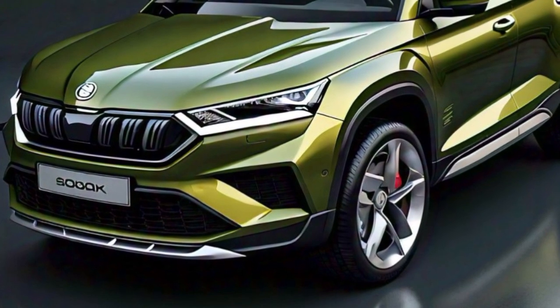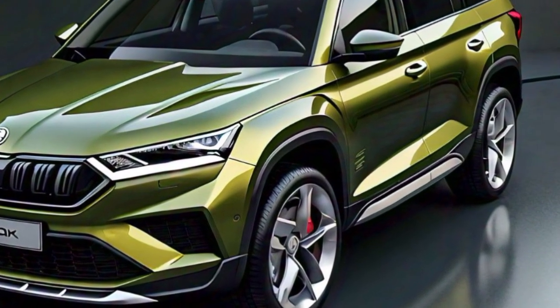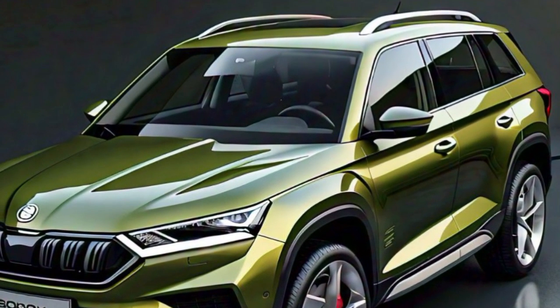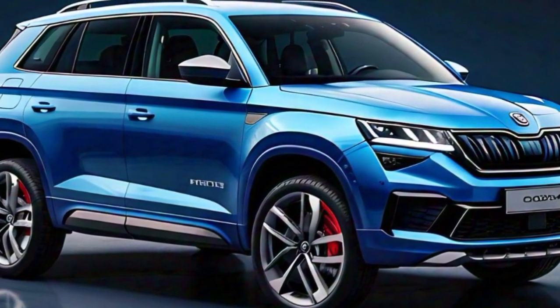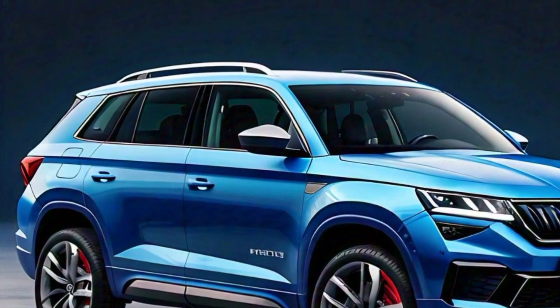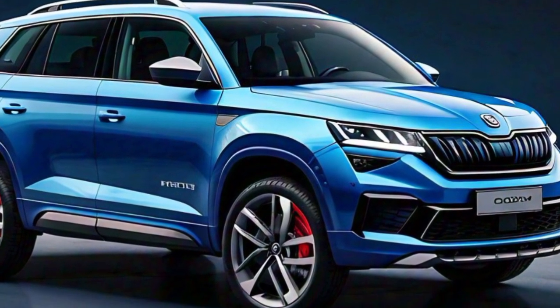The roofline gently slopes towards the rear, giving the vehicle a dynamic look without compromising interior space. At the rear, the Kodiaq features a wide stance with LED taillights that wrap around the sides of the vehicle, improving visibility for other drivers and adding to its striking rear design. The rear bumper is sculpted and integrates the exhaust outlets seamlessly, providing a clean and polished finish.